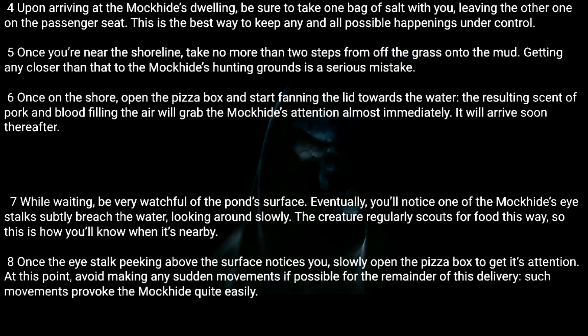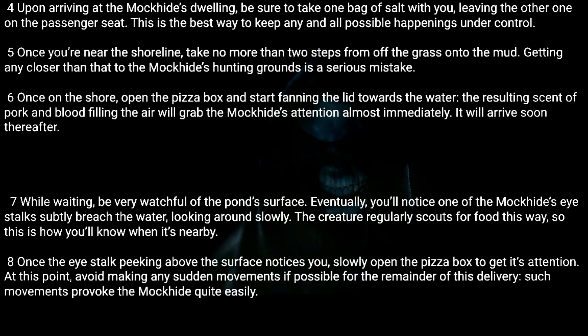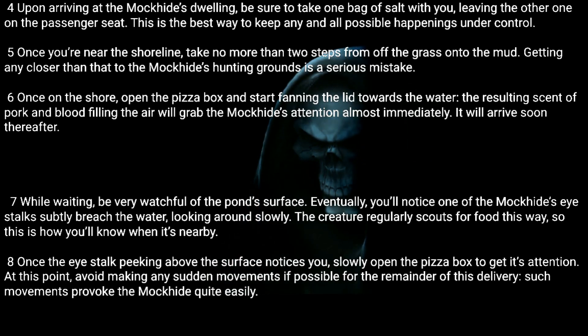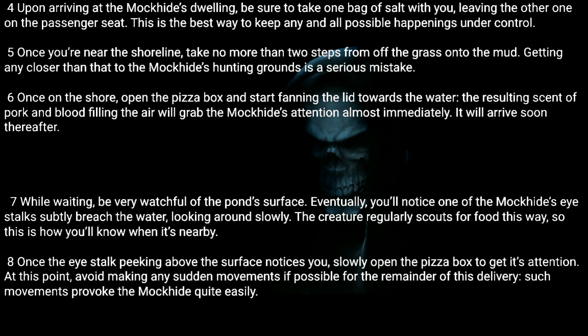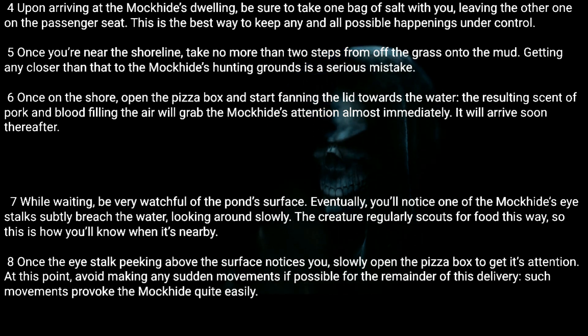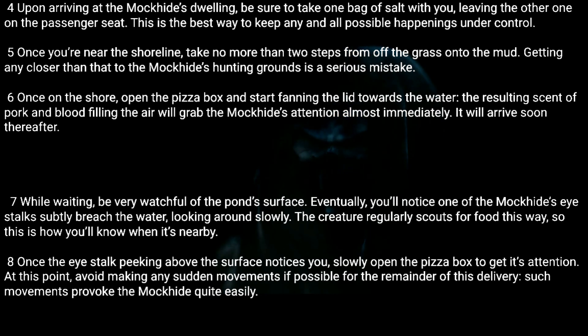Seven: While waiting, be very watchful of the pond surface. Eventually you'll notice one of the Mock Hide's eye stalks subtly breach the water, looking around slowly. The creature regularly scouts for food this way, so this is how you'll know when it's nearby. Eight: Once the eye stalk peeking above the surface notices you, slowly open the pizza box to get its attention. Avoid making any sudden movements for the remainder of this delivery, as such movements provoke the Mock Hide quite easily.